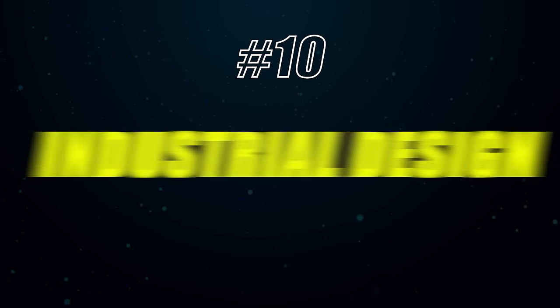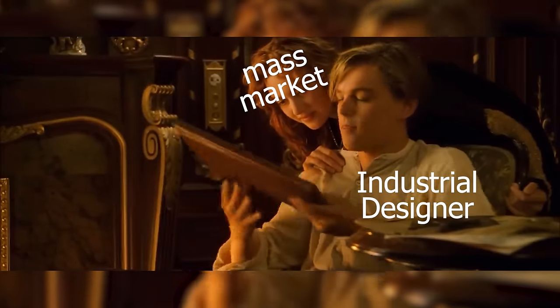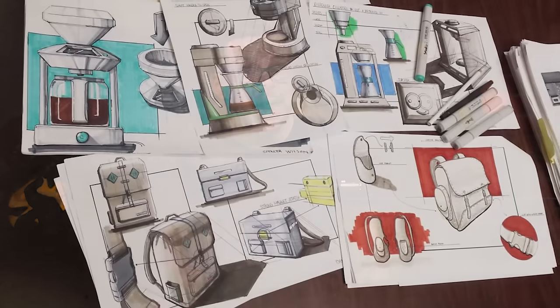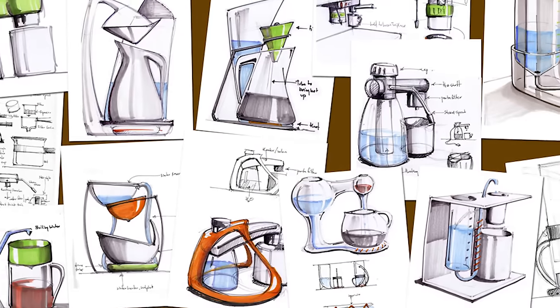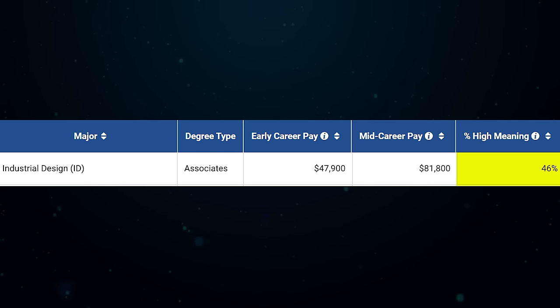Number 10 on this list is industrial design. This one is for people who are interested in more artistic related degrees. Industrial design is where you draw up different designs for products going to mass market — products that have to be mass produced, so they need to be relatively practical and simple, with sleek and ergonomic designs. You can start off making about $47,000 a year, and mid-career pay is $81,000. It has a 46 meaning score according to PayScale, so not that great, but the statistics are solid and it's a good option for people interested in art degrees.